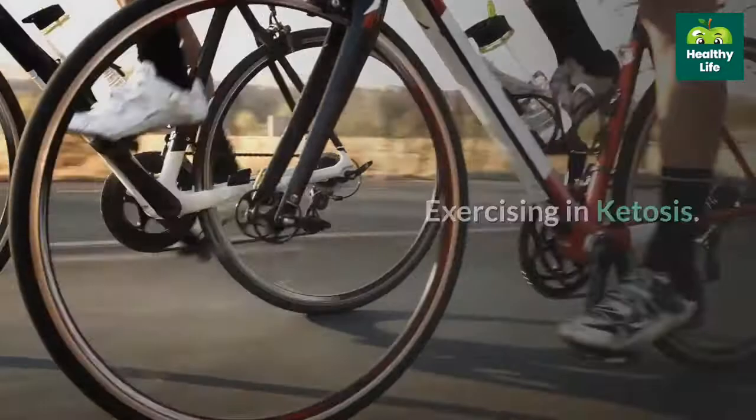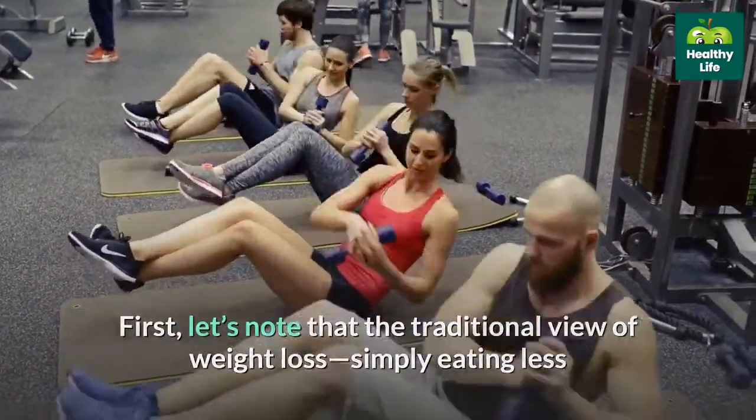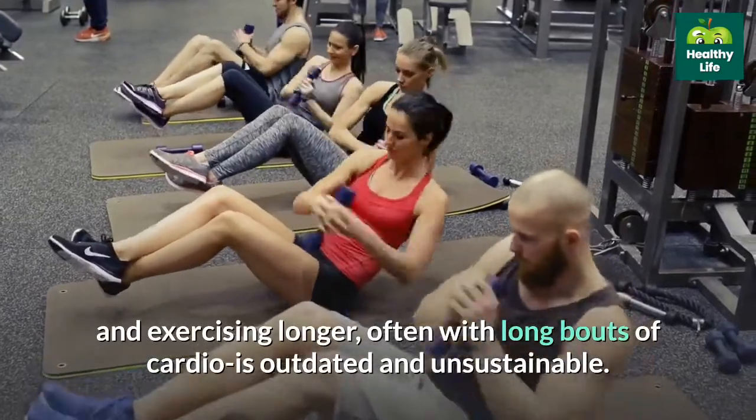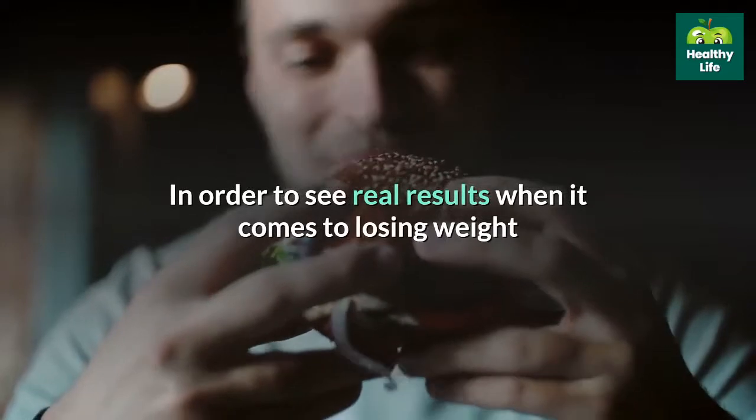Exercising in ketosis. First, let's note that the traditional view of weight loss — simply eating less and exercising longer, often with long bouts of cardio — is outdated and unsustainable. In order to see real results when it comes to losing weight and getting leaner, what you eat really matters.